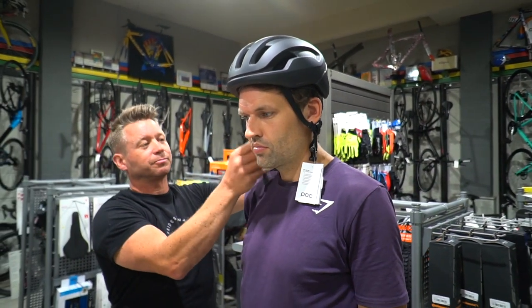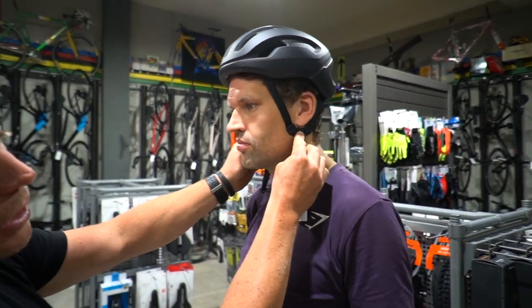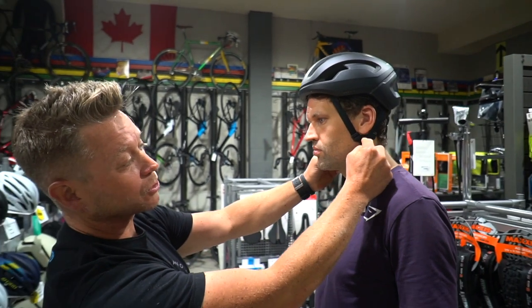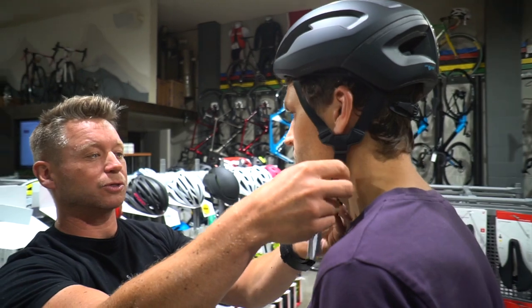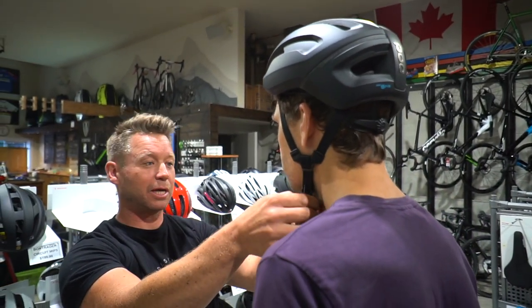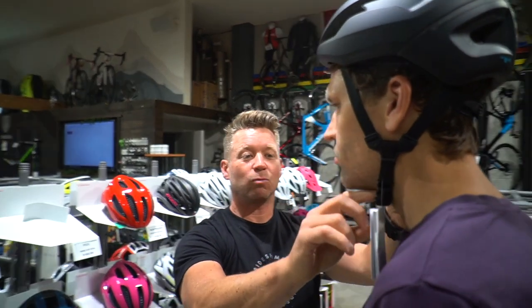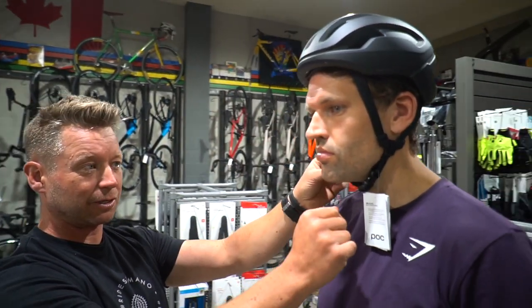Now the straps — make sure they're straight. A lot of the straps are actually coming preset, and the straps will sit just right below your earlobe. You want the strap to sit comfortably under your chin without pinching your neck. You should be able to get one to two fingers underneath the straps when you put your head down, and it shouldn't be choking you.